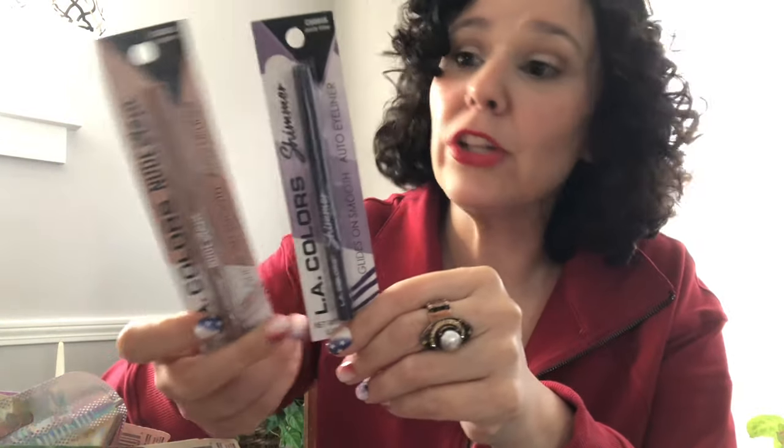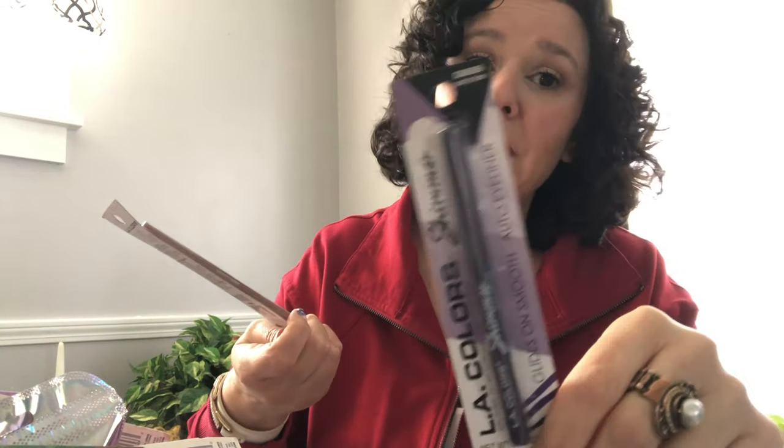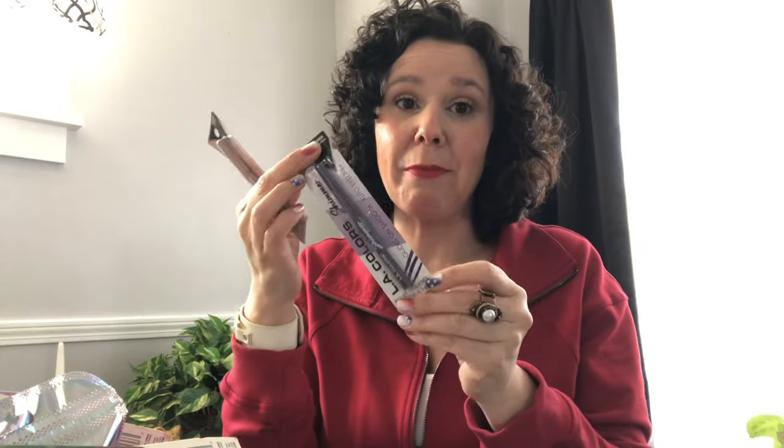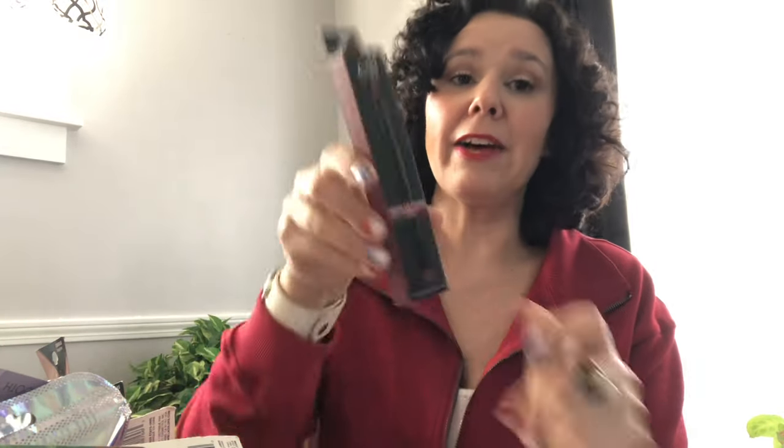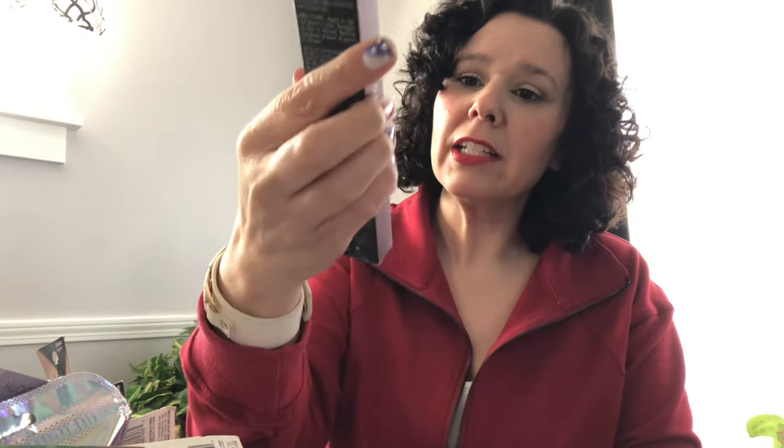I have quite a few lip liners — these are by LA Colors, the Nude Glam collection. I also have the Elf matte lip color in wine. Then I have three Wet n Wild lip liners in different shades that I would actually use. There's also a purple LA Colors eyeliner in here — purple really makes brown eyes pop, which is exactly why I bought it.